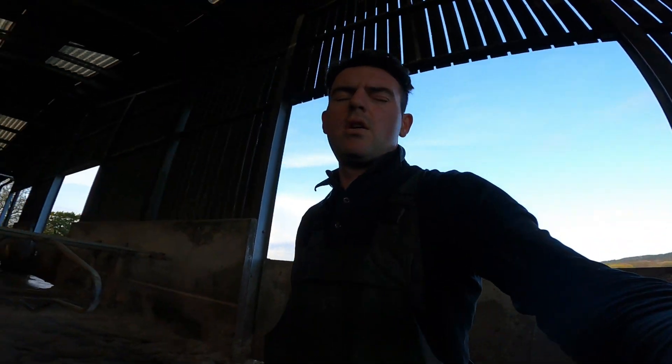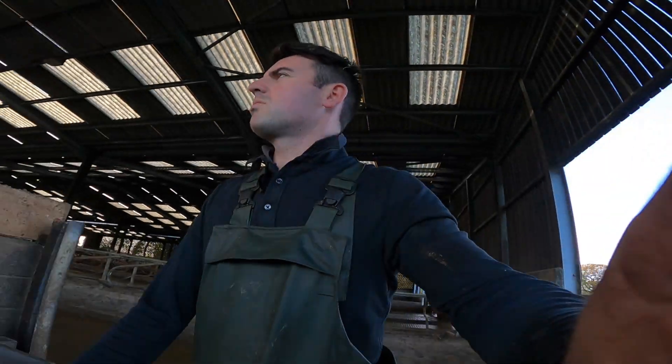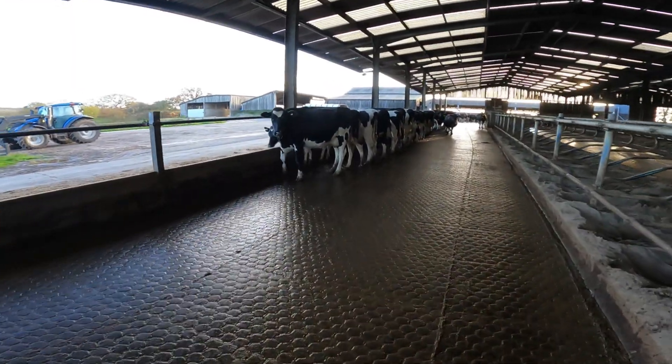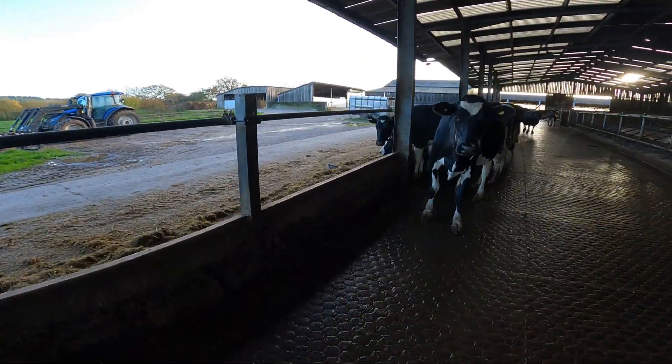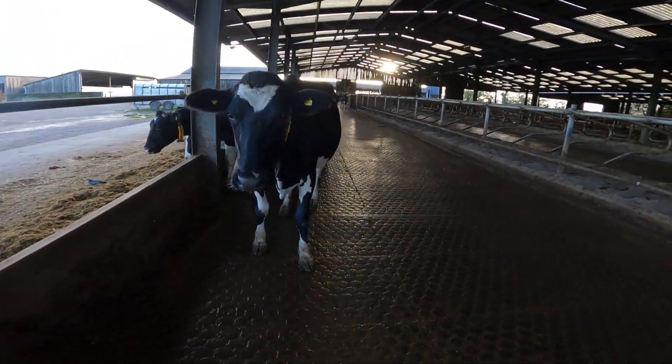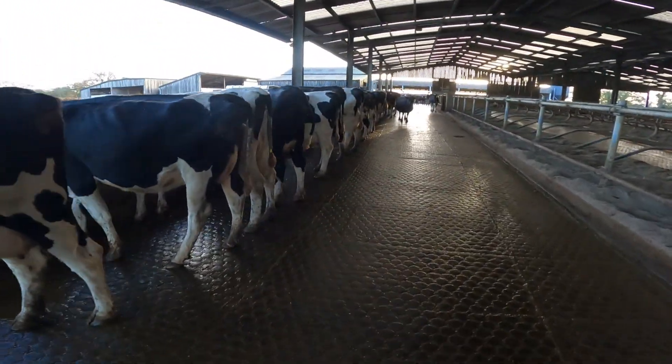Got two loads of grub to do, feed the calves, and we are pretty much done then. This is the last bit of grub — not a great deal left — let them clear that up. Another half hour and I'll be coming around with another load of grub.